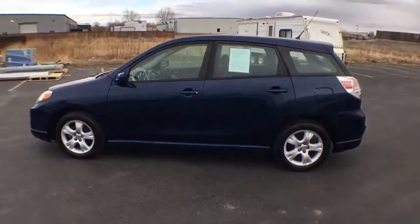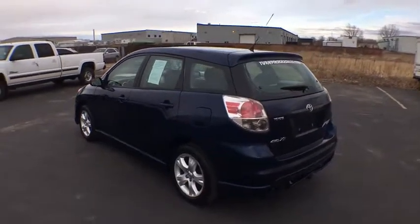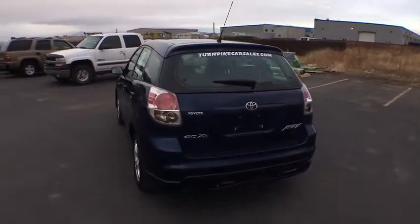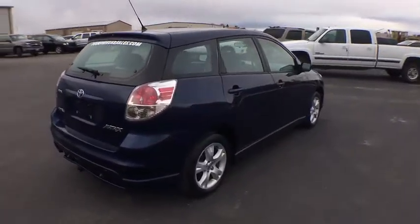The 2005 Toyota Matrix. Fuel efficient and practical, the Toyota Matrix boasts a cavernous 48.9 cubic feet of cargo space and convenient anti-slip rubber strips in the cargo floor.